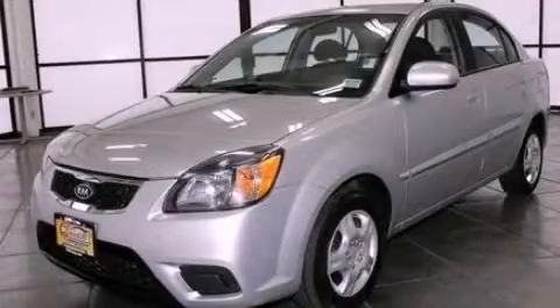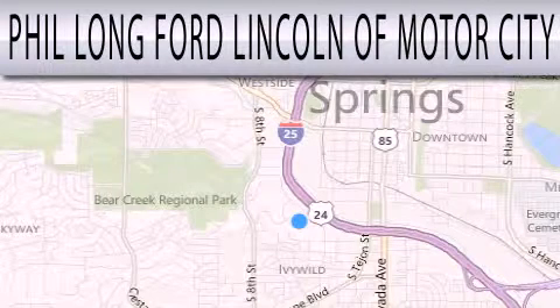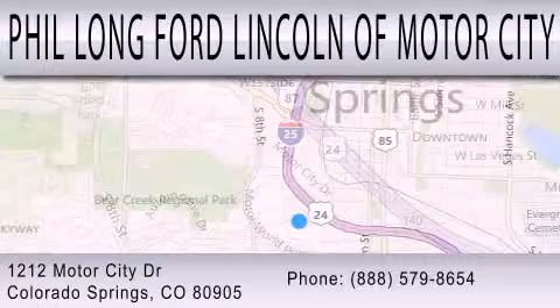We invite you to contact us today to learn more about this vehicle. Phil Long Ford Lincoln Motor City is dedicated to doing everything possible to ensure that the experience you have selecting your next vehicle is as pleasant as possible. We're located at 1212 Motor City Drive in Colorado Springs.